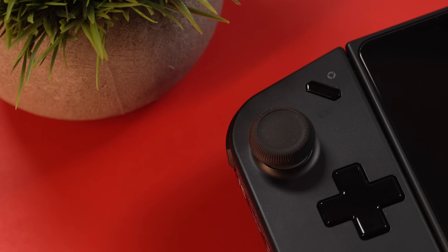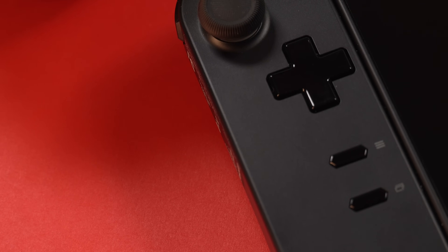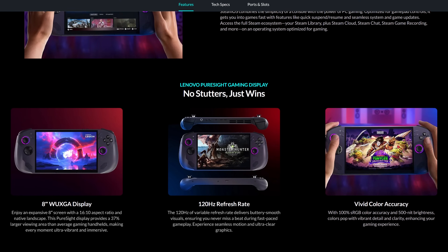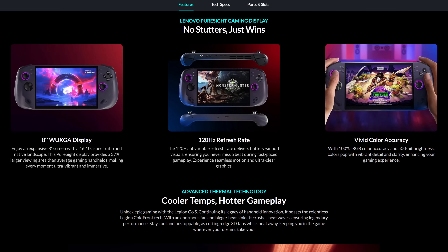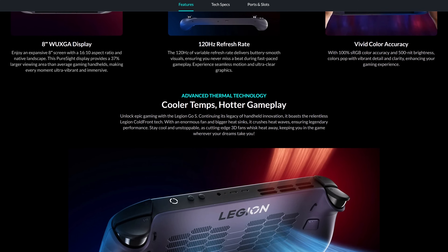I've had my original Legion Go for about a year now. With all the buzz around new handhelds, I even briefly tried the SteamOS version of the Legion Go S. But the Legion Go S wasn't for me — light bleed, OS bugs, and a screen that felt just a little too dark. After returning a couple of units, one even with a dead pixel, I was about to give up on that front.